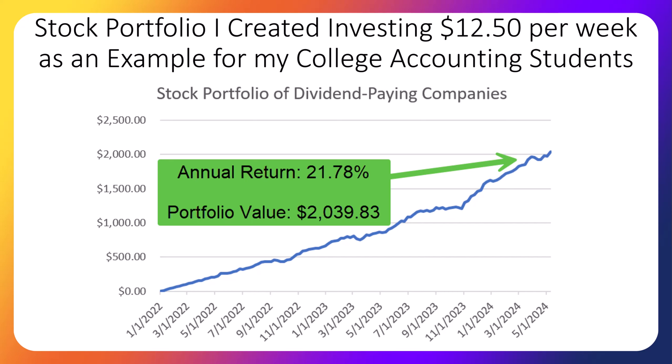Our classroom stock portfolio had a great week and now has an annual return of 21.78%. The portfolio has broken the $2,000 level and is now worth $2,039.83 after 123 weeks.